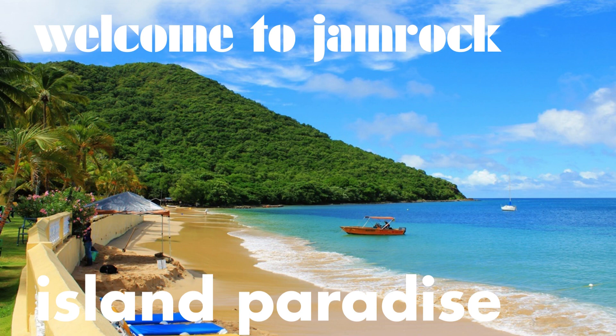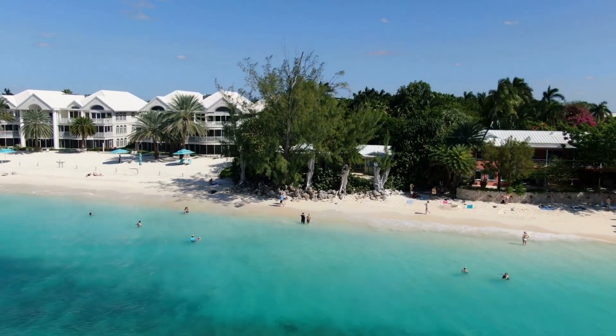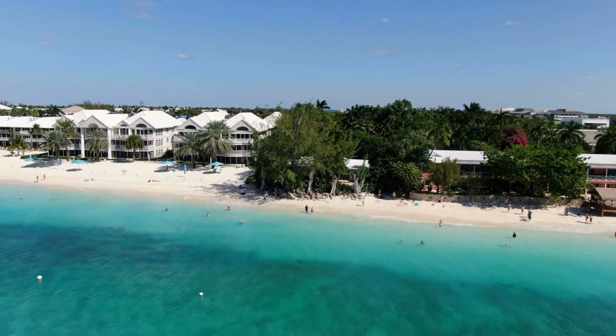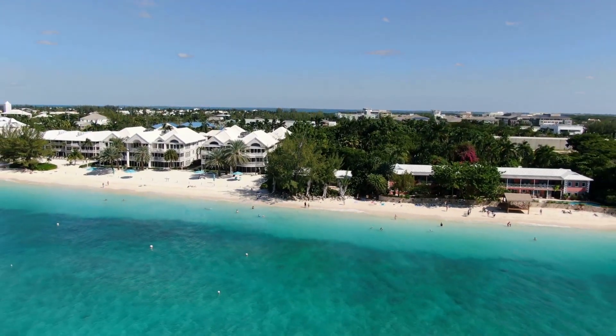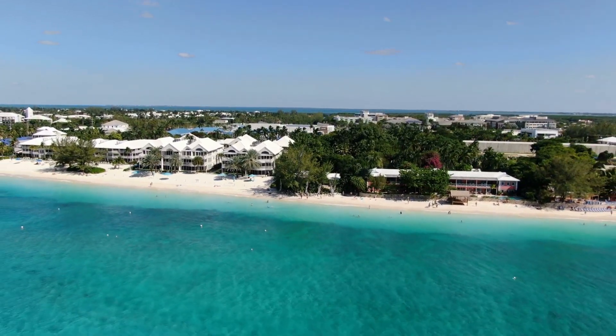5 must-haves for a day at the beach. The beach — there's nothing quite like the feeling of sand between your toes, the sound of waves crashing against the shore, and the warm sun on your skin. It's the perfect place to relax, unwind, and have some fun in the sun. If you're planning a day at the beach, here are five things that you absolutely can't go without.